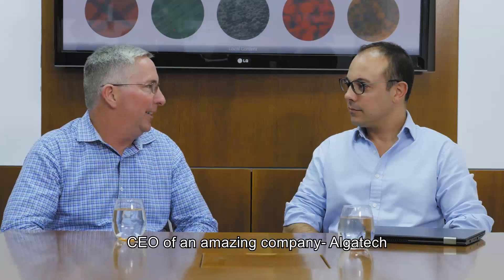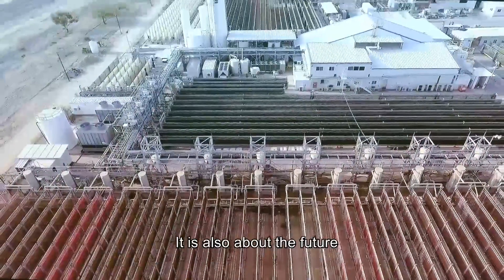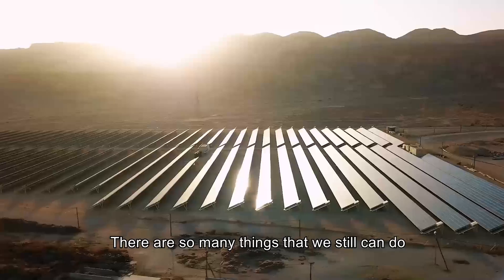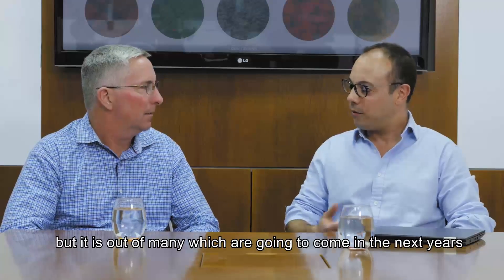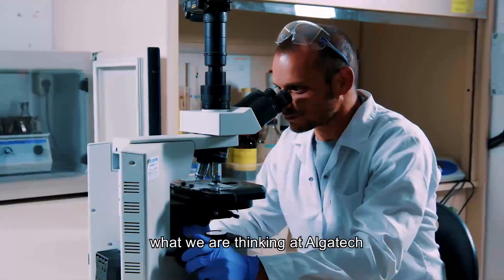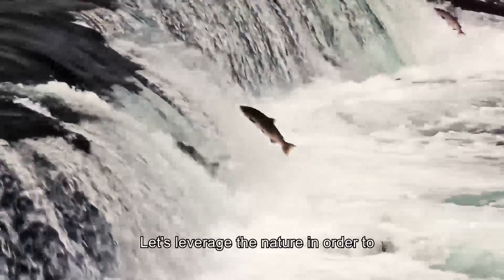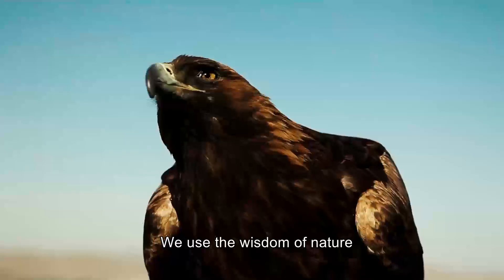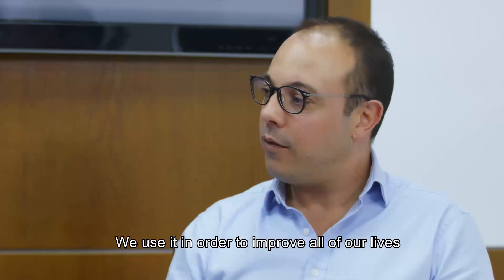So Hagai, CEO of this amazing company Algatech, where do you see it going from here? Algatech for me is not only what you saw today — it's also about the future, and that's what makes us so passionate about it. There are so many things we still can do. Astaxanthin is an amazing product, but it's just one of many which are going to come in the next years. When you look at microalgae, everything is already there. Why invent if we can just learn? Let's learn from nature. Let's leverage nature in order to elevate the health of all of us. We use the wisdom of nature in a way that we don't change it — we mimic it — and we use it to elevate all of our lives.